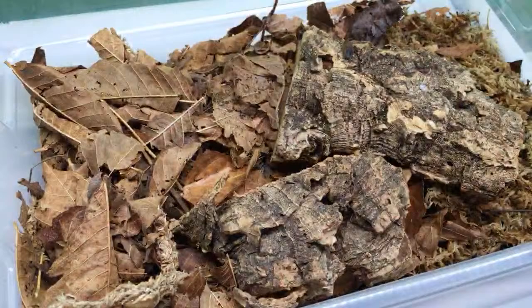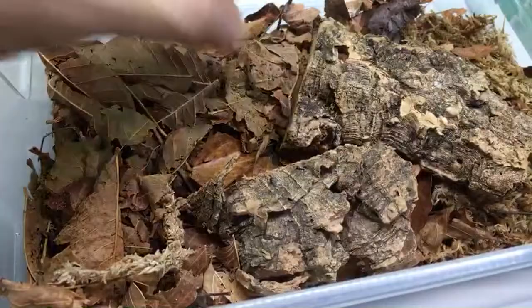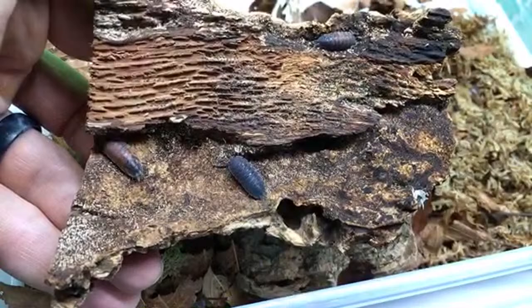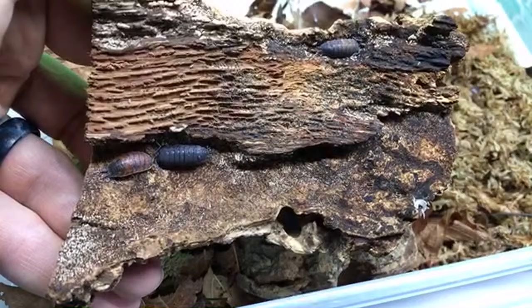Let's take a look at my Porcellio scaber lava — I want to show the little babies in here if any will show up. There are some adults and a bunch of springtails. There's one that just molted. Armadillidium vulgare, hello!